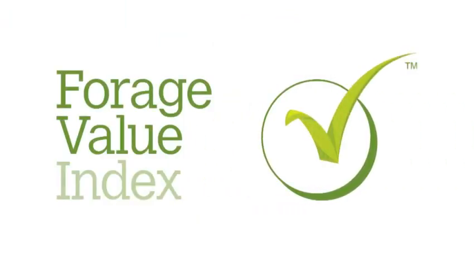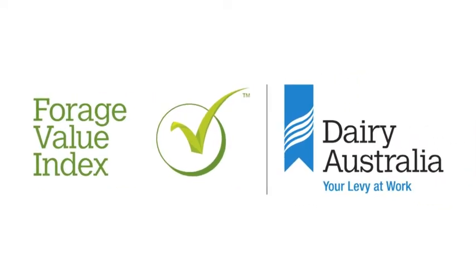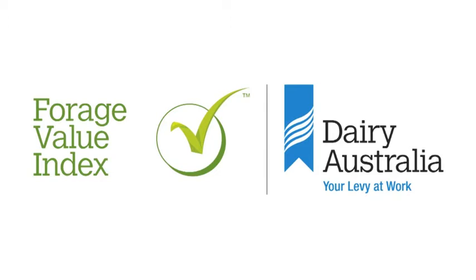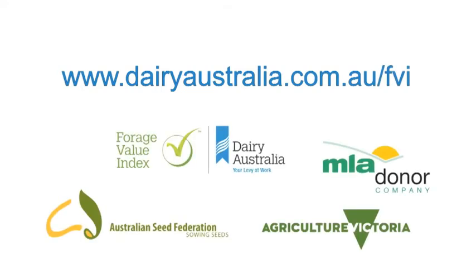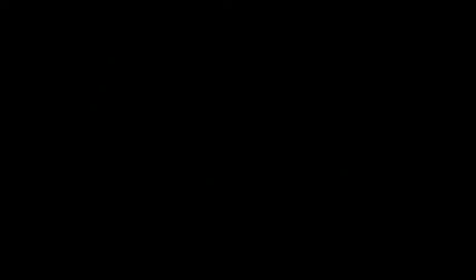The Forage Value Index is an exciting development and is another tool from Dairy Australia to help farmers make accurate business decisions. For more information on the Forage Value Index, please visit www.dairyaustralia.com.au/FVI.